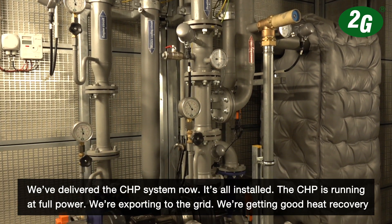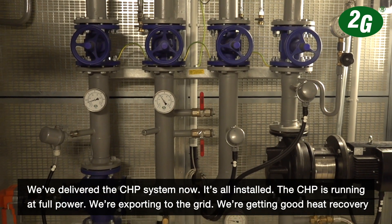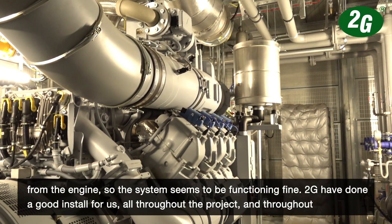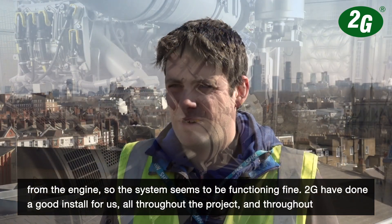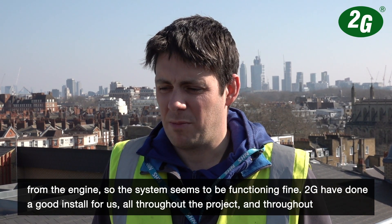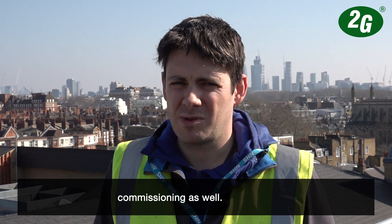We've delivered the CHP system — it's all installed, the CHP is running at full power, we're exporting to the grid, and we're getting good heat recovery from the engine. The system seems to be functioning fine. 2G have done a good install for us throughout the project and throughout commissioning as well.